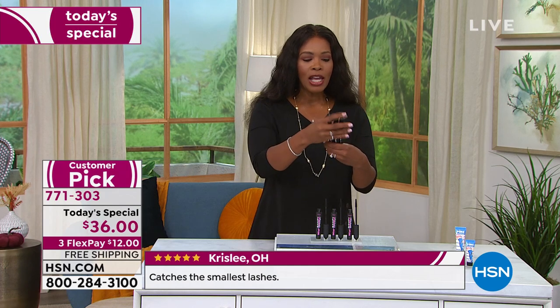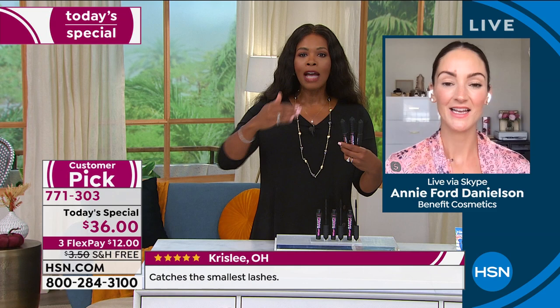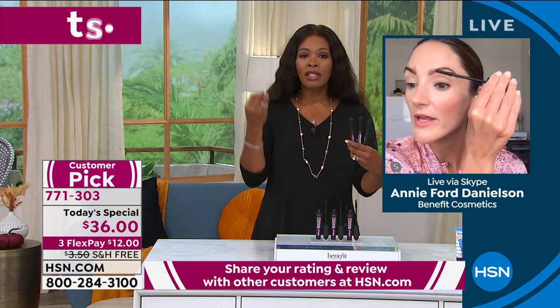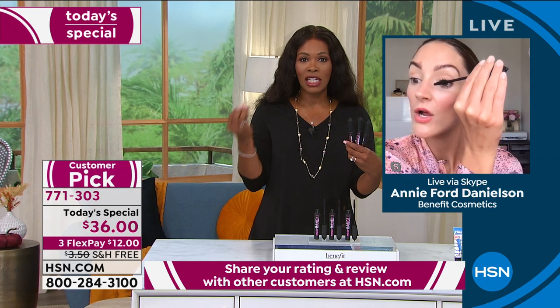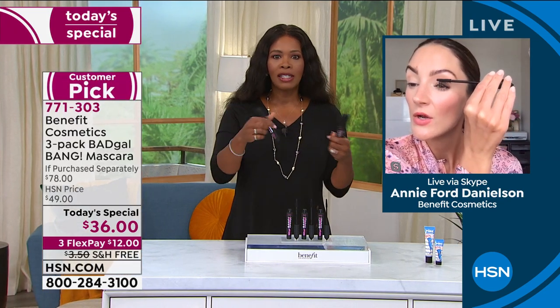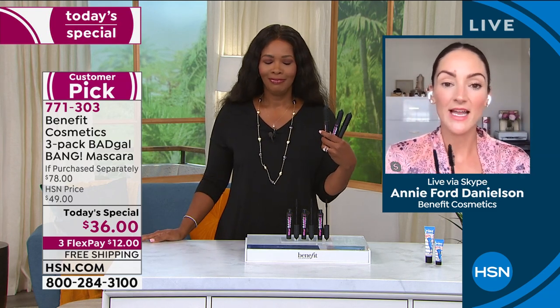We use mascara every day and school is starting, the holidays are coming — we are about to get into the busiest season of the year. This is one less thing you have to run out of and say, 'I've got to go get another one,' because you have three of them.